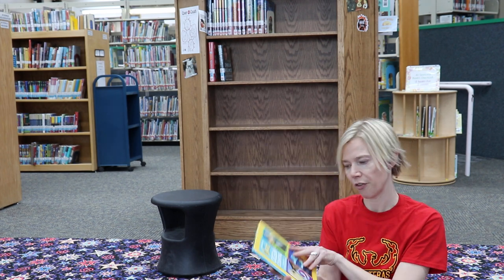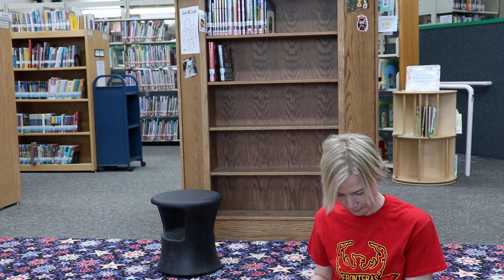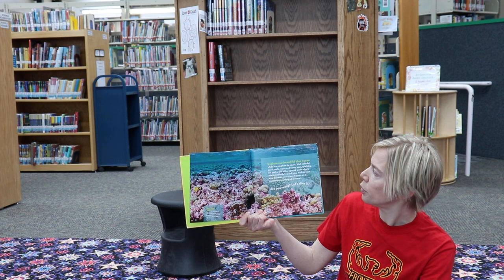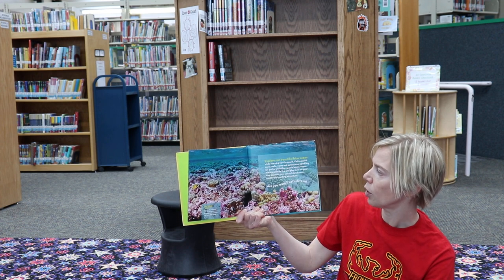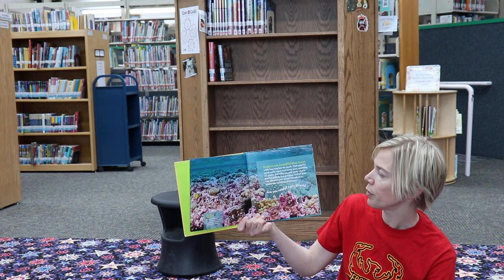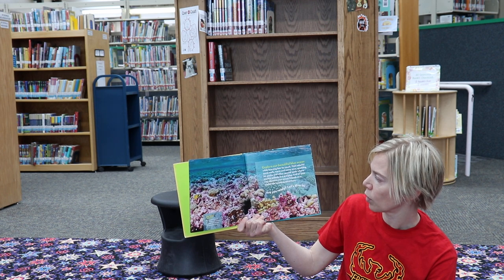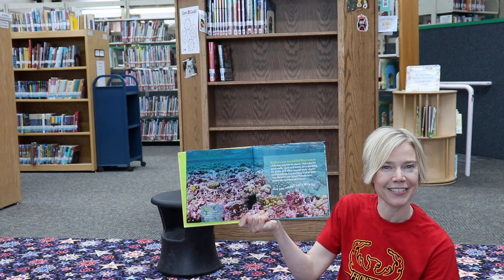It was written by Janet Lawler and the photographs are by Brian Skerry, and they're just so cute. Ocean Counting - here we go! Explore our beautiful blue ocean while learning how to count. Visit colorful coral reefs, warm and sunny seas, sparkling ice packs, and other special spots where marine animals live and play. On your way, discover new ocean friends on a worldwide counting adventure. Are you ready? Let's dive in!